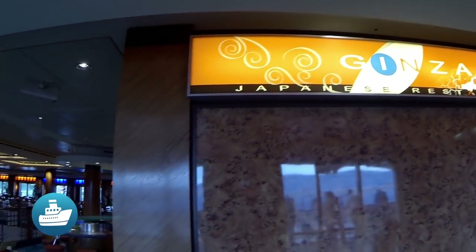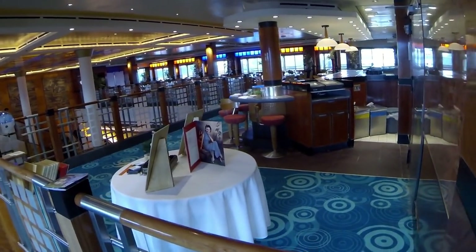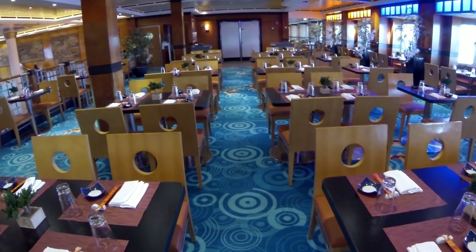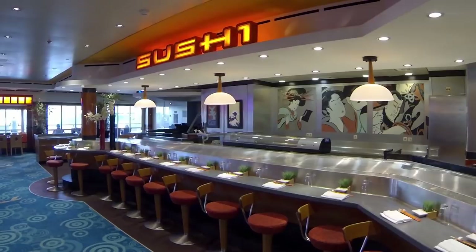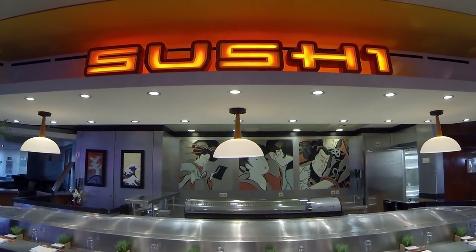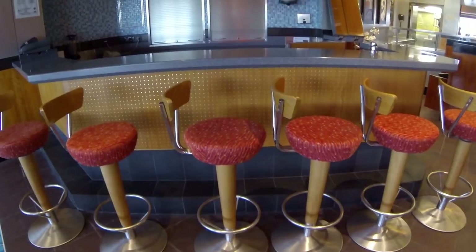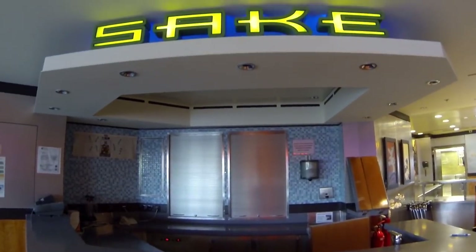Ginza Restaurant is an Asian fusion venue with Thai, Japanese and Chinese fare. As with most other specialty restaurants on board, there is a cover charge. If you're craving expertly prepared sushi or sashimi, Ginza is the place to be. And what goes better with sushi? Sake, of course. You won't want to miss this inviting little sake bar just adjacent to the sushi bar.